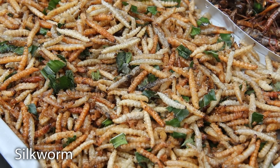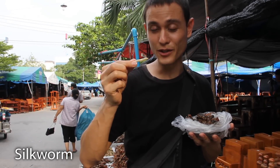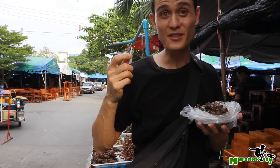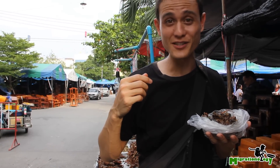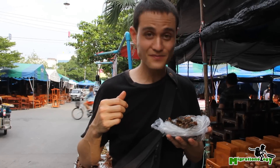These are the famous Thai silkworms, fried to a crisp as well. Mmm, it's really light, really light. Almost tastes like a little piece of popcorn, actually. That's good.